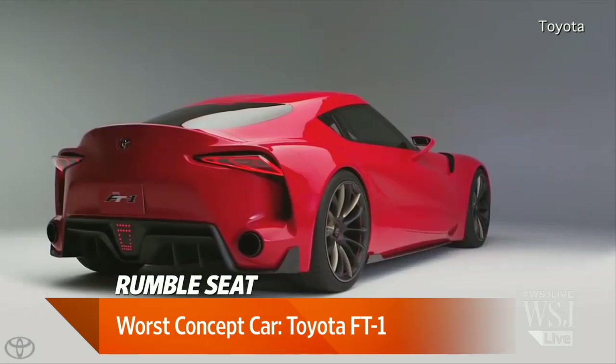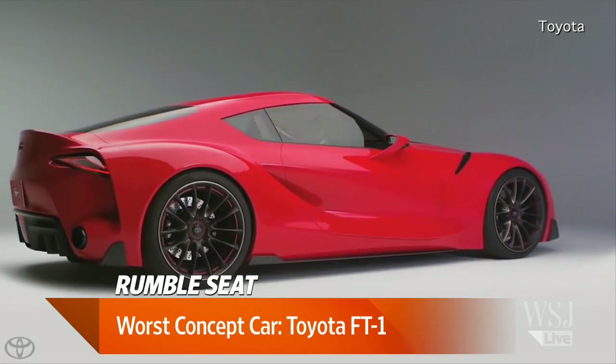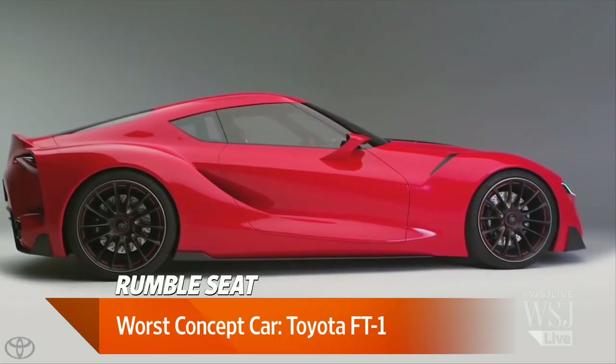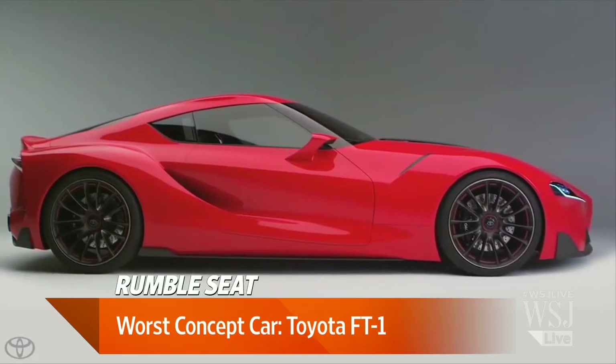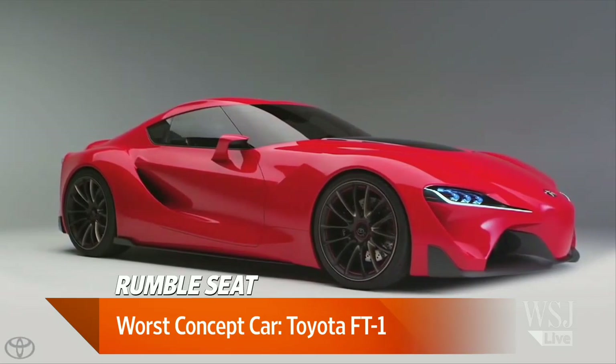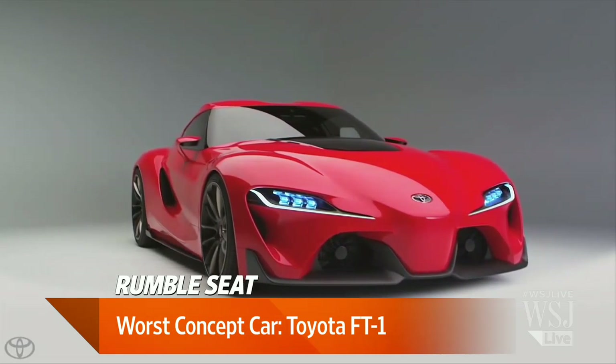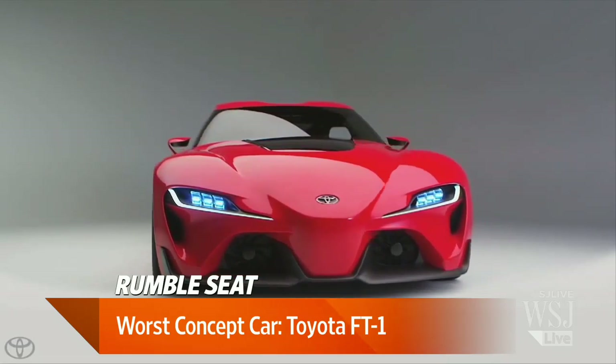What's the best concept car you saw? Oh, maybe the best and worst — Toyota had this thing, the FT1, which was designed for sort of the Gran Turismo game space. It's supposed to hint at the new Supra. But it looks like a cartoon — it looks like a blood clot in a wind tunnel. So it's a really exotic and thrilling look, but it let me down because I was hoping to see the real next Supra.